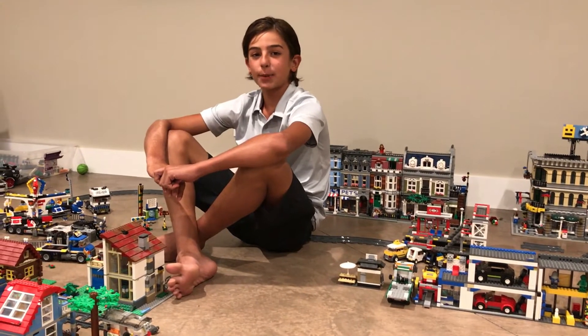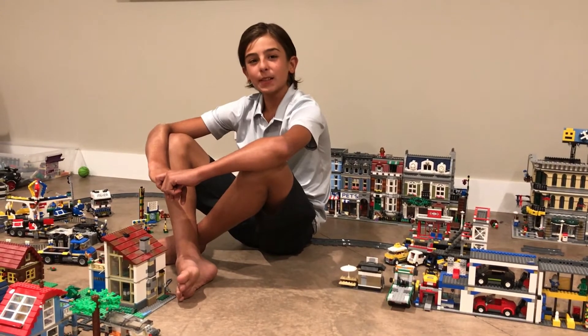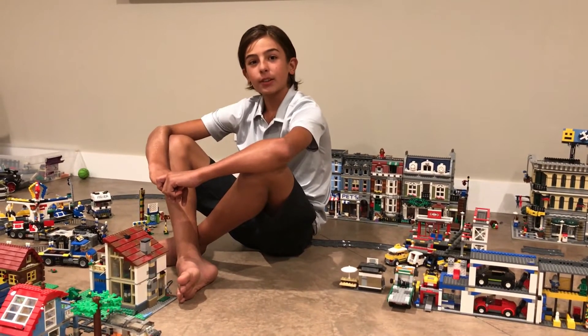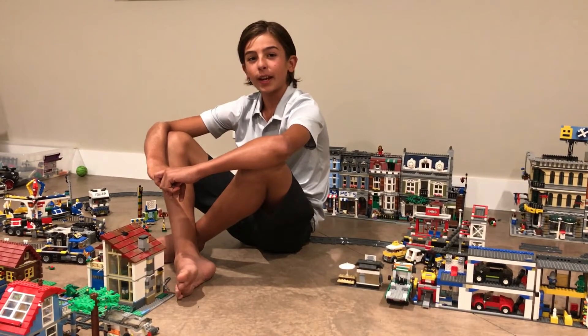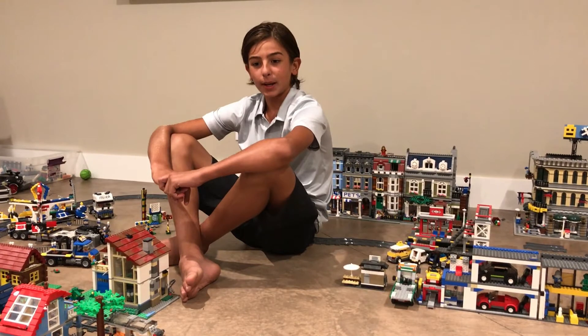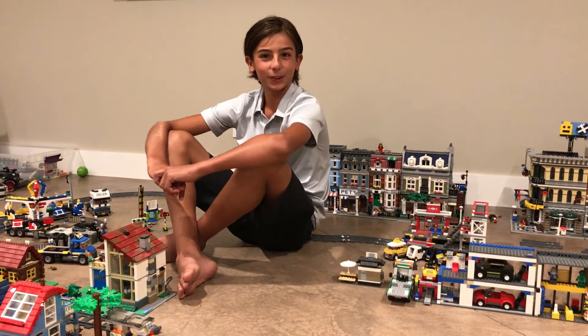Hey guys, it's Dylan and I've been in bed for the past couple of days since I've been sick, but sometimes it's kind of fun to be lazy. For those days I've actually come downstairs to my basement and I've been working on my Lego City, because I've collected Legos over so many years of my life and I decided to put it all together. It's still in progress because it's a little messy down here.